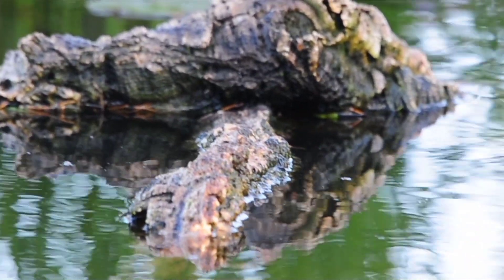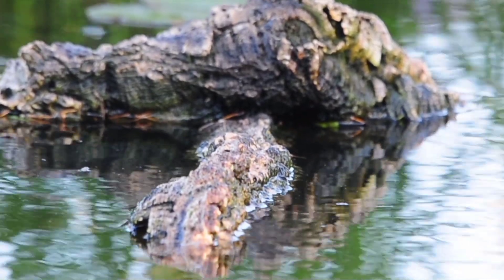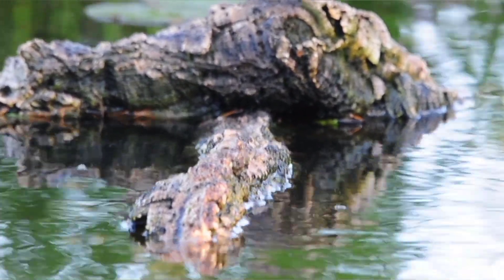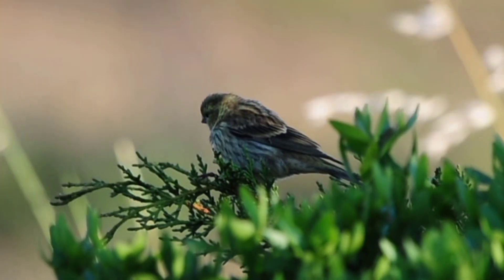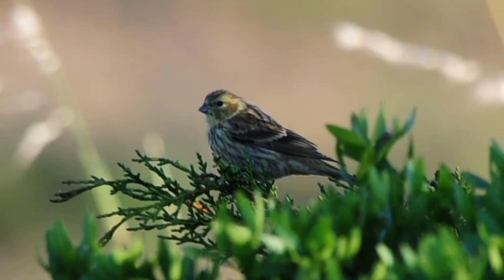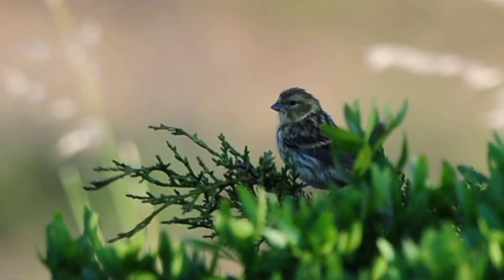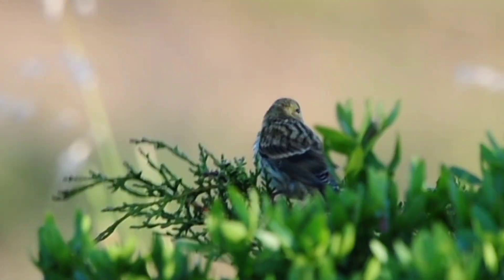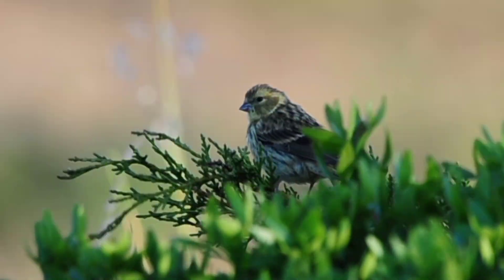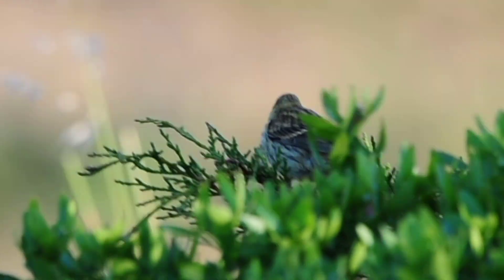We've got everything here today — everything's coming at once. They've obviously been waiting for the water and the food. Here's a little serin up on the top, just out of the wind. The pond has a big bush growing at the side which actually covers it from the wind, so it's nice for the birds — they can come in quite comfortably without being blown around.